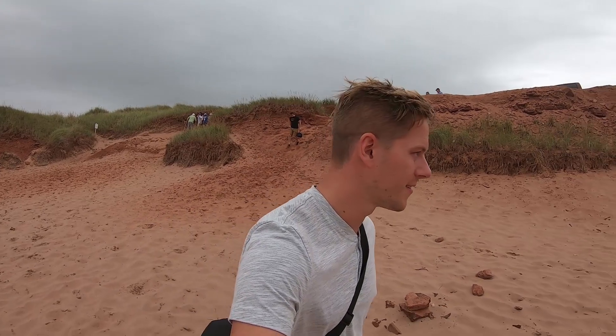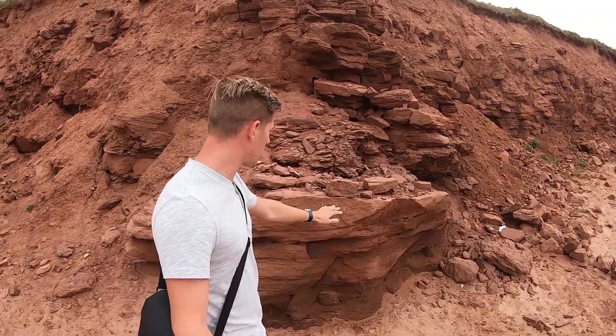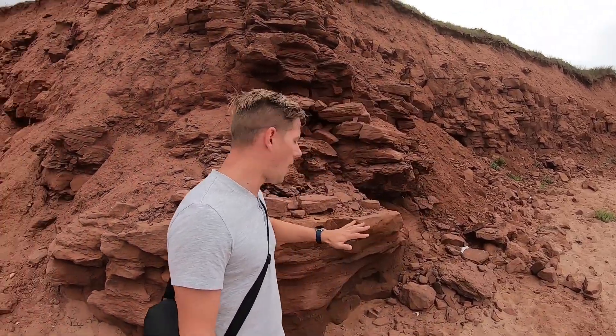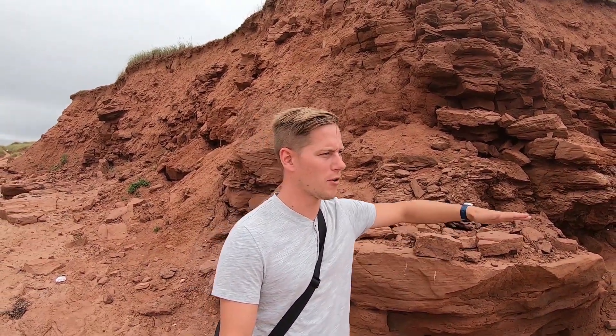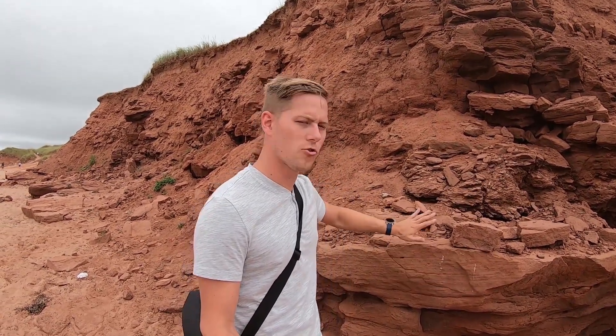And there we go, we made it down to the beach. This is some of the sandstone that I was talking about — this red sandstone. What's interesting about this area of Prince Edward Island compared to the rest of the island is that you've got this rock. Most of the other parts of the island seem to be a lot more just sand and you don't get these structures.